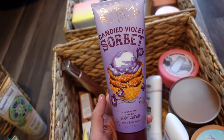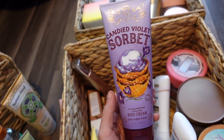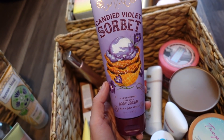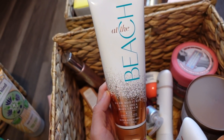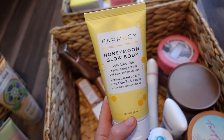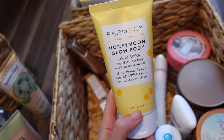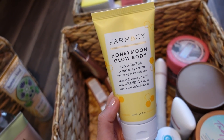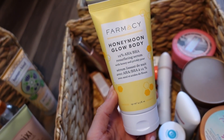I have some Bath & Body Works goodies — the Candied Violet Sorbet body cream is amazing. I fell head over heels for the shower gel first, then bought the body cream. Their creams sink in really quickly, the smell lasts pretty much the whole day, and it's very moisturizing. I also have the At the Beach scent — great summer staples. I also have the Farmacy Honeymoon Glow Body Serum, sent to me in PR. It doesn't smell amazing but it has AHA and BHA, so I'm curious to see what it does.